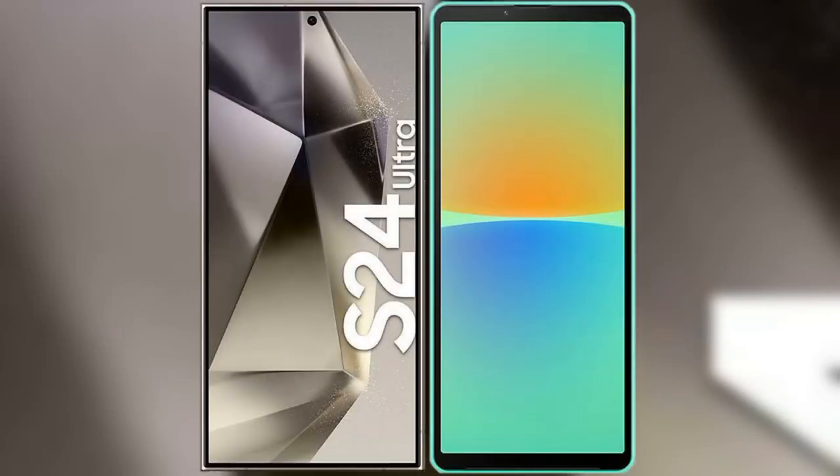I will compare the new Samsung Galaxy S24 Ultra with Sony Xperia 10 Mark IV.